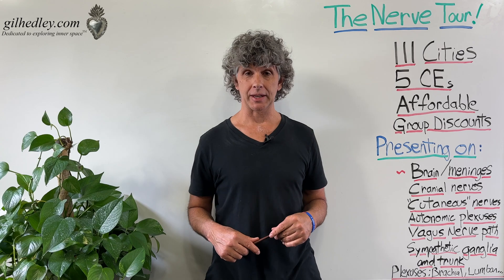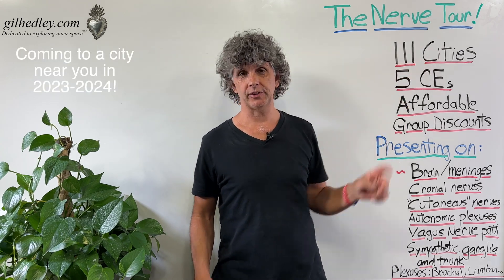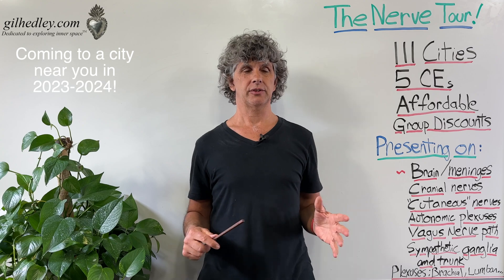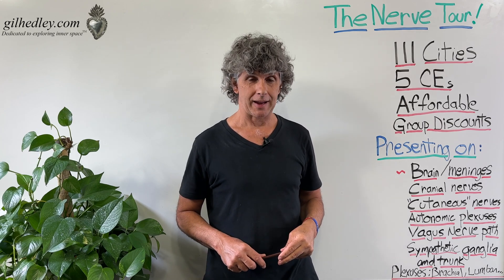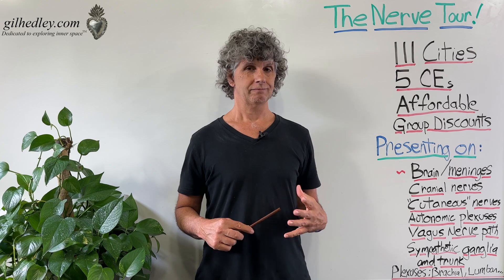The Nerve Tour is a double meaning. It's a tour, meaning we're going to 111 cities to deliver a presentation that takes you on a tour of the human nervous system. I spent five months in the lab this year, 2023, from basically January through May, dissecting our beautiful and amazing donor form, Captain.